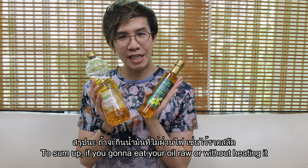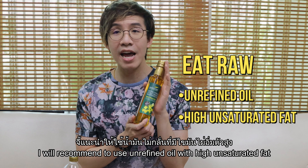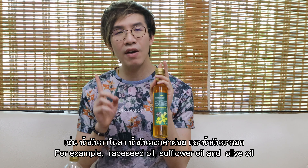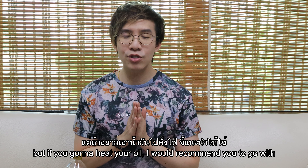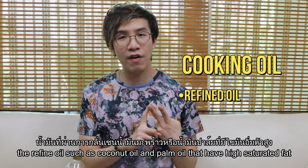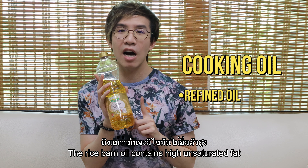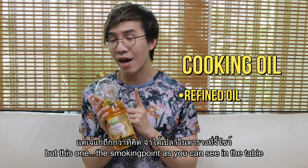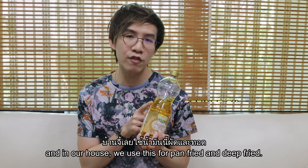To sum up: if you're going to eat your oil raw or without heating, I would recommend unrefined oils high in unsaturated fat — such as flaxseed oil, safflower oil, and olive oil — to get all the health benefits. But if you're going to heat your oil, I would recommend refined oil with high saturated fat, such as coconut oil and palm oil. In my house, we use rice bran oil. Even though it contains high unsaturated fat and some people say it's not stable for deep frying, its smoking point is 232°C, so it's stable enough. We use it for both pan frying and deep frying.